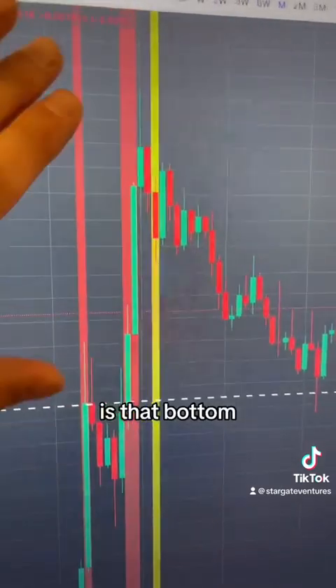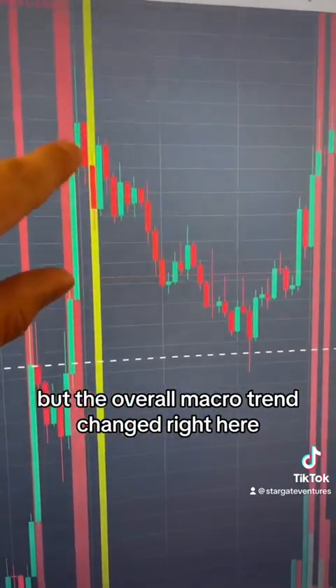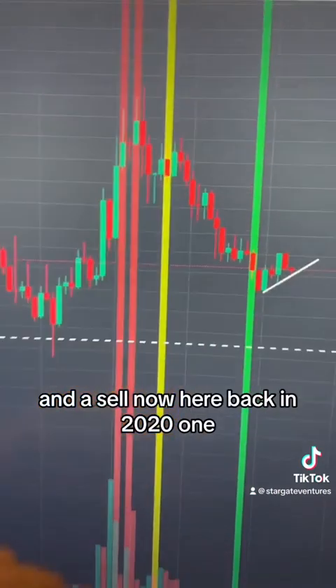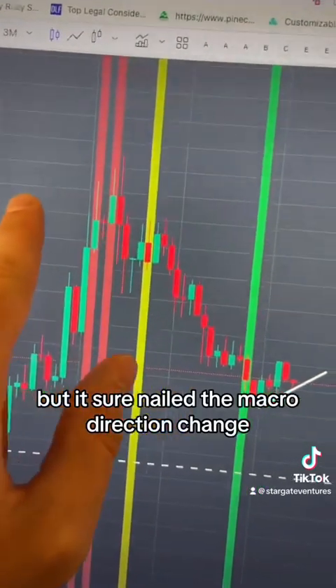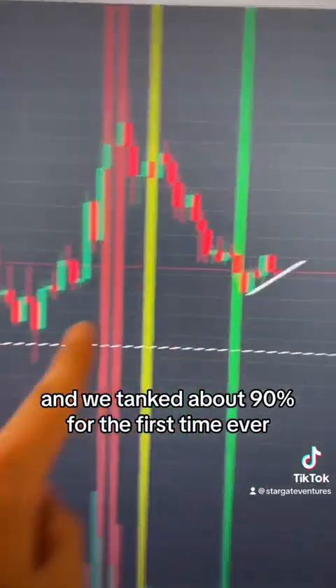You can never nail the exact top or exact bottom, but the overall macro trend changed right there and then we tanked like 95% down. Then we had a 'prepare to sell soon' and a 'sell now' back in 2021. It didn't nail the exact top, but it sure nailed the macro direction change and we tanked about 90%.